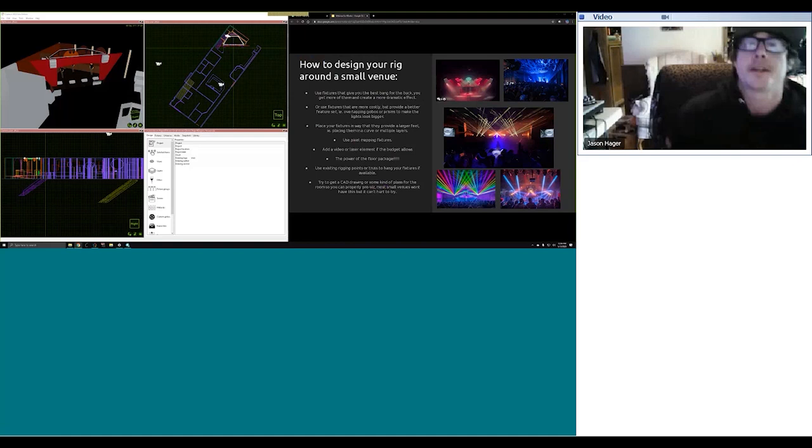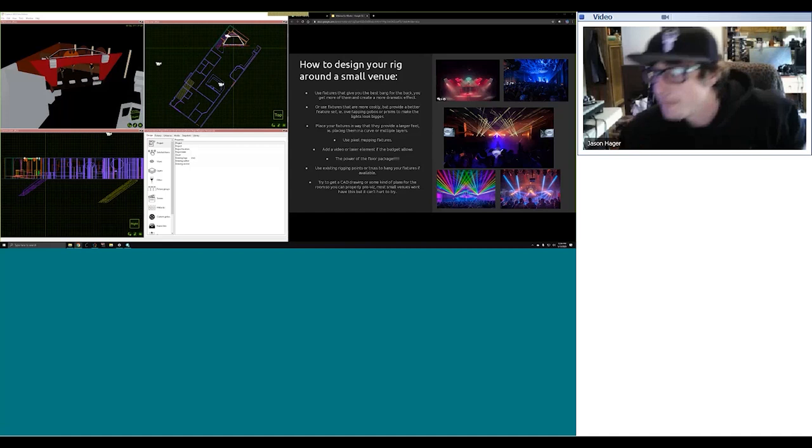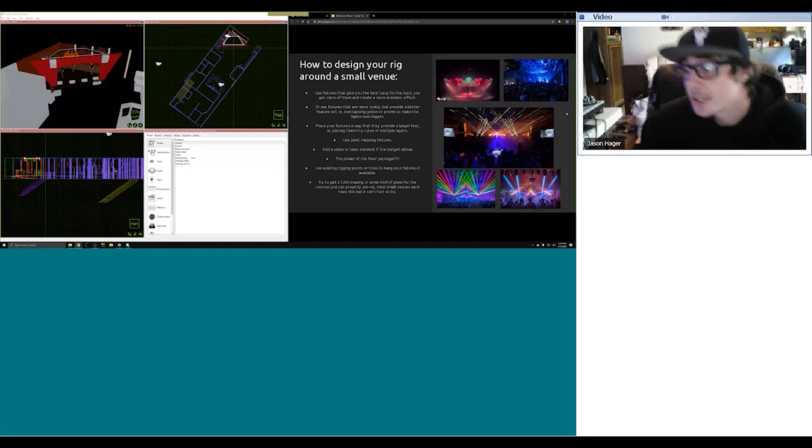How to design your rig around a small venue. First, I would recommend using fixtures that give you the best bang for the buck. When you're in a small venue, most of the time you really don't have the biggest budget. Martin, for example, has an MH series — very budget-conscious fixtures that you can get a lot of and put in a space to fill out the room more so than if you were to go with Vipers, where you may only be able to get two or four for your entire budget.